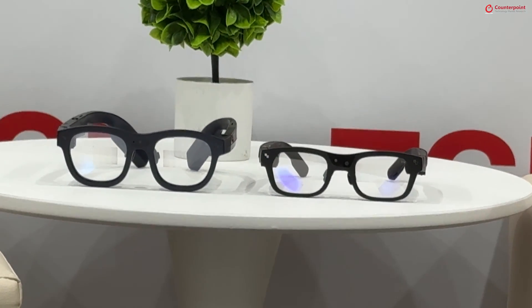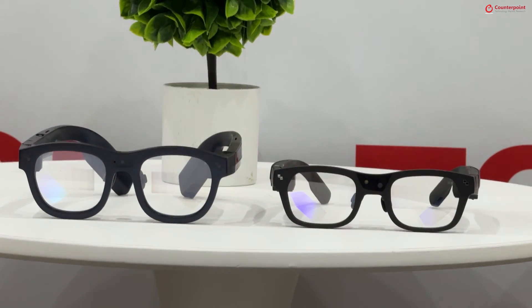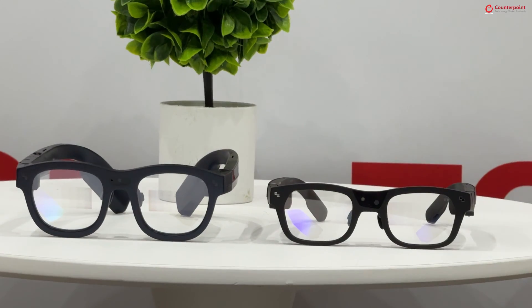Even compared to micro OLED glasses that need to be wired, which are around 70 grams, this one is standalone — it has its own platform, its own chipset, its own battery, and two projectors — all in only 60 grams. It's powered by the latest Snapdragon AR1 platform, which has much stronger AI capabilities, and that's why we're able to incorporate our own version of GPT on this — it's called Rayneo AI.